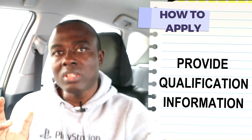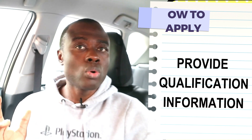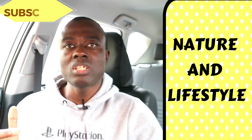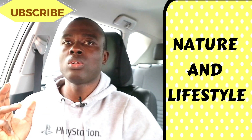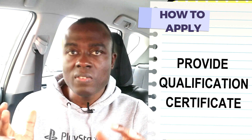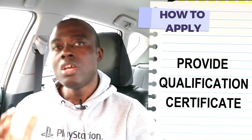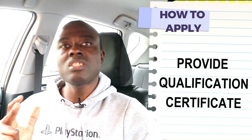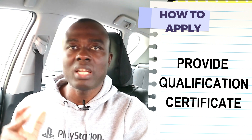When the NMC contacts your training institution, they are simply going to ask if it is true that you completed school there, and if the number of years of your education is equal to a foundation-level degree in the UK. They want to verify all this. You also need to provide the NMC with your qualification certificate — the certificate issued when you completed your nursing education. You have to scan this certificate and upload it onto the NMC UK portal.